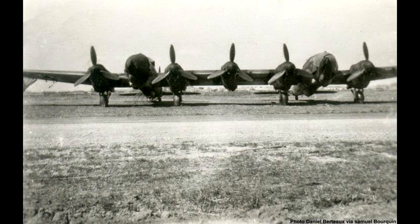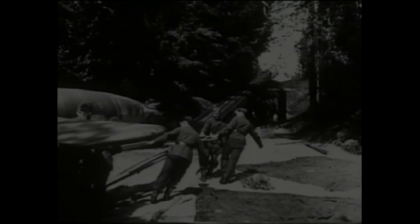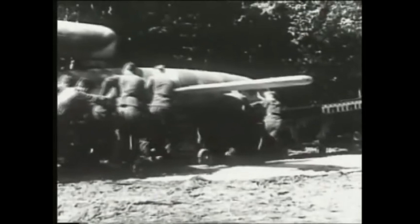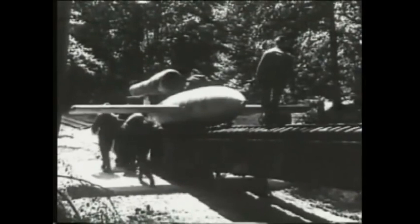Number 3: the Fieseler Fi-103R Reichenberg. This is a manned V-1 — the same V-1 being launched at England from sites in northern France. The V-1 was the world's first cruise missile, powered by a pulse jet propelling it at speeds up to 550 km/h on the way to its target, with a basic autopilot to stabilise it in a straight line. Around 30,000 V-1s were made during the war. The Fi-103R addressed the primitive guidance system — a manned missile would be able to hit a target very accurately.